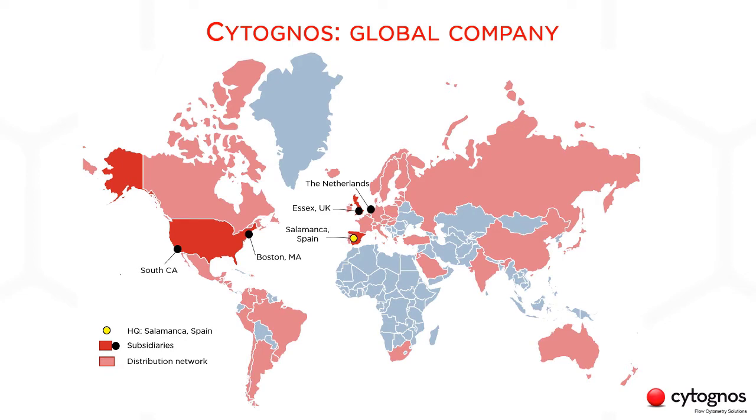Cytognos is a global company. We are present in over 54 countries in the world across the five continents. Our headquarters lie in Salamanca, Spain, but we have offices in Boston to cover the US and Canada.